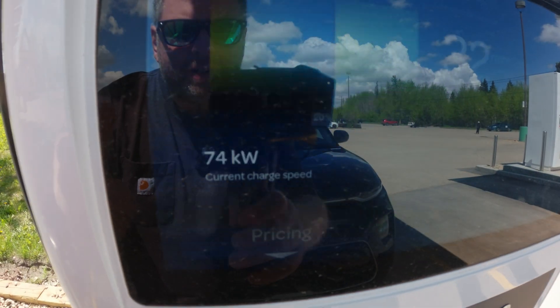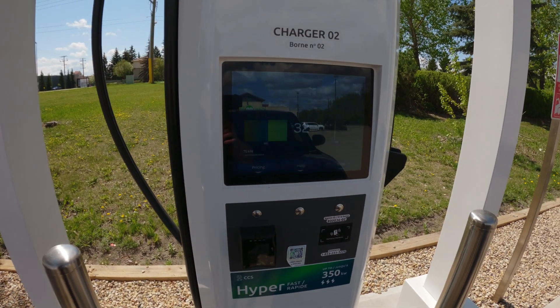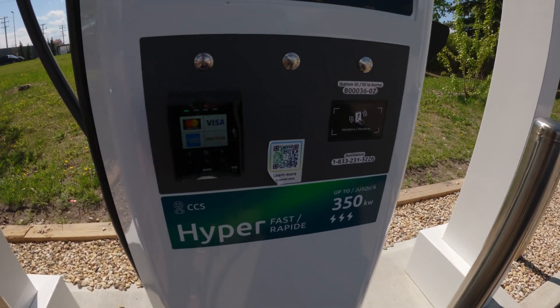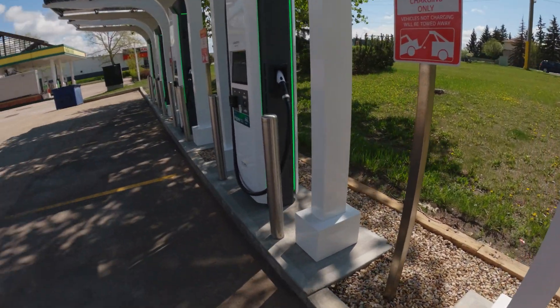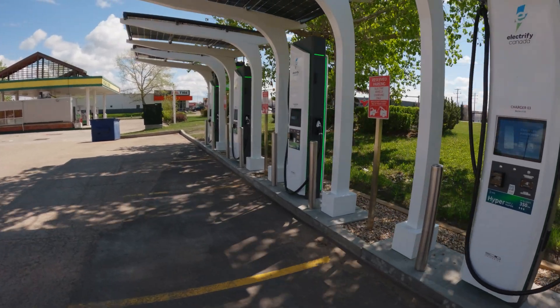Quick update: pulling 74, 75, 76 — so we're at the max speed that my Kia Soul EV can take. As you can see, all of them are the Hyper 350s. So if you have an electric car that can do those kind of speeds, this location is perfect.